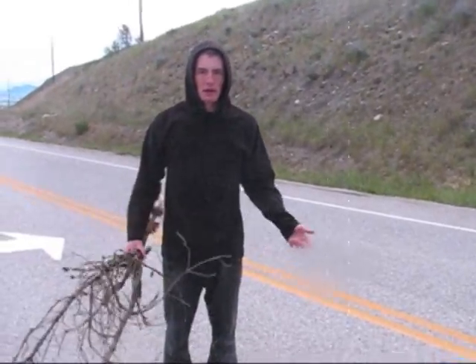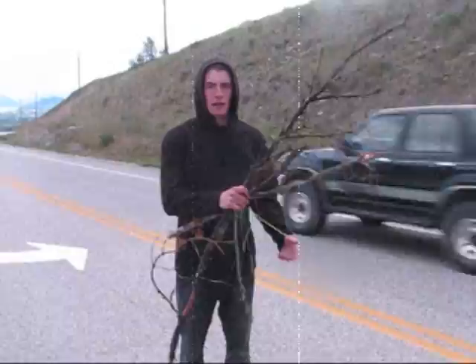We're now going to learn how to build a shelter in the middle of the woods.